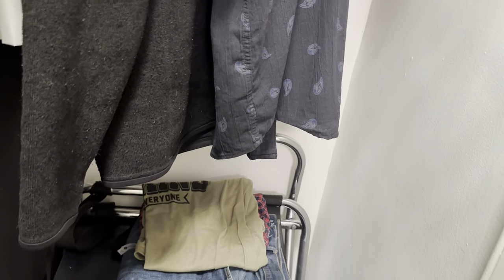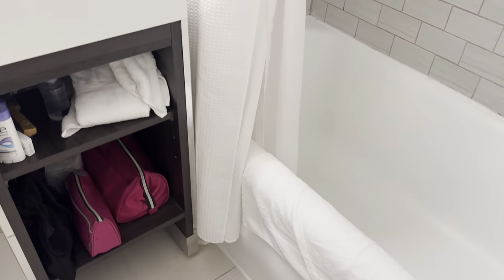So here we have a closet, our room safe. Both rooms in here.